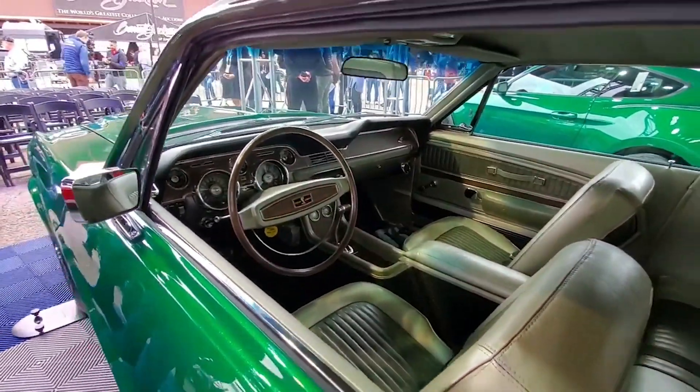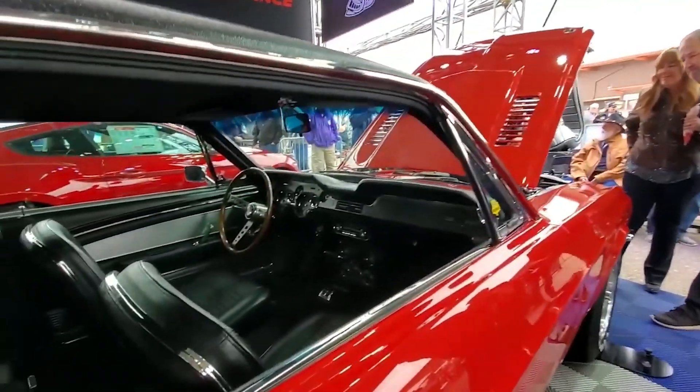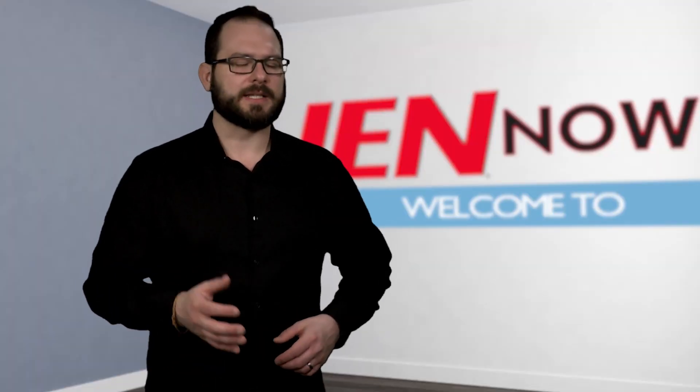The 2020 Green Hornet was the first model to roll off the line at the Flat Rock assembly plant last fall. Jackson paid $1.1 million at auction for the car to raise money for the Juvenile Diabetes Research Foundation. I'm David Manti. This is IEA Now.